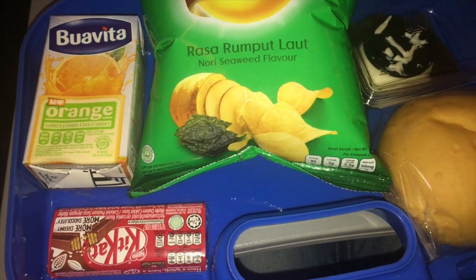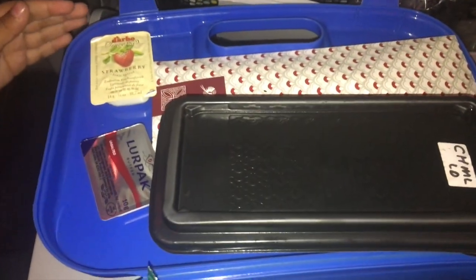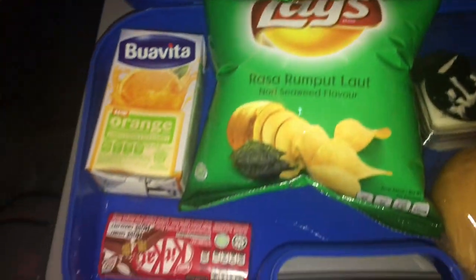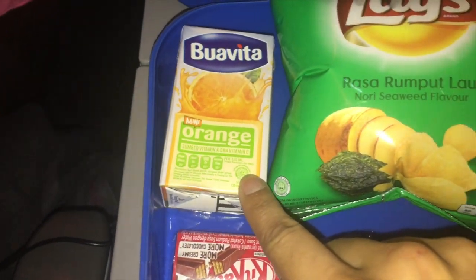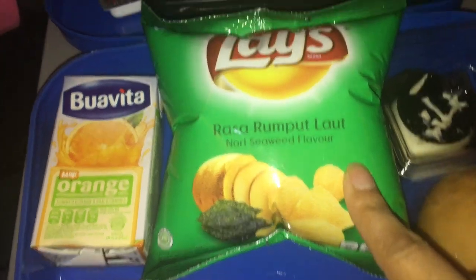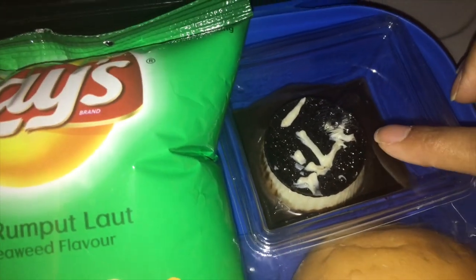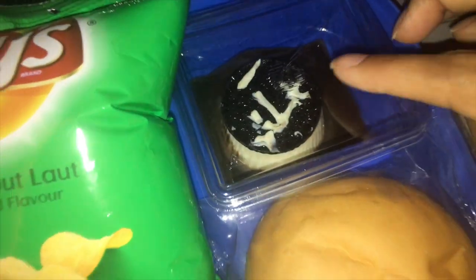Hi kids, welcome to SciSciToys again. We're traveling with Qatar Airways — it's dinner time! Let's see what they gave us. In the dinner they gave us orange juice, some KitKat, some crisps, and I believe a vanilla and chocolate pudding.